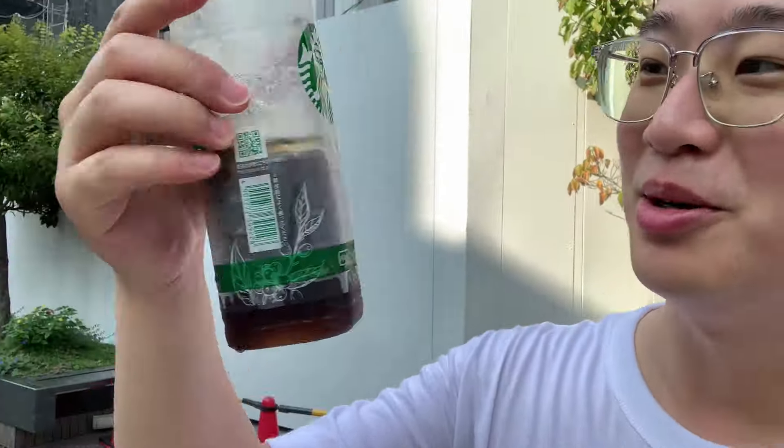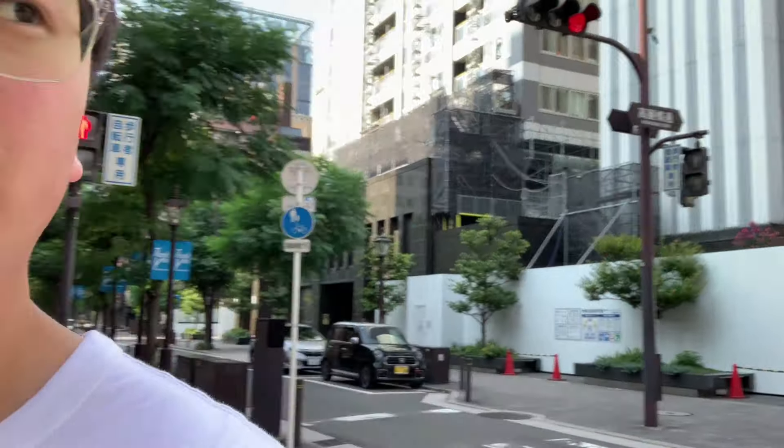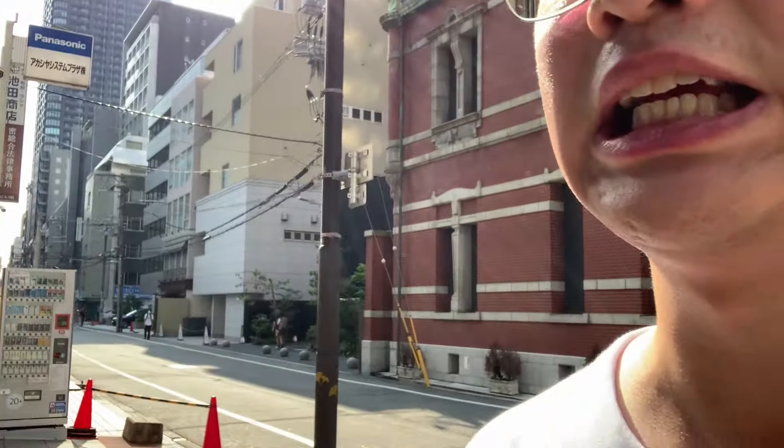I'm back and I still got my Starbucks cold brew that is about halfway through. Surprisingly this is only about a dollar fifty Canadian here in Japan's convenience store, which is super cheap — it's even cheaper than the canned coffees you can get. That's why I got a Starbucks despite being in Japan.